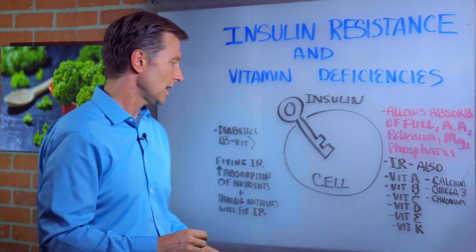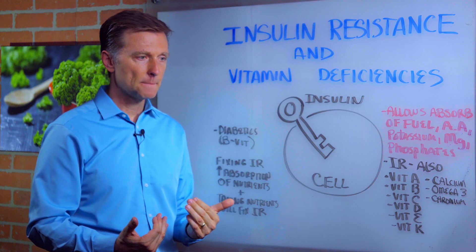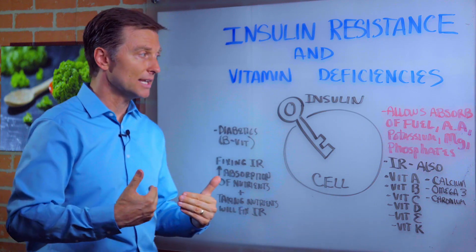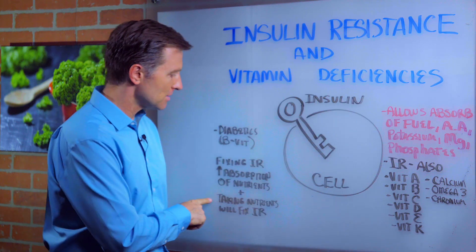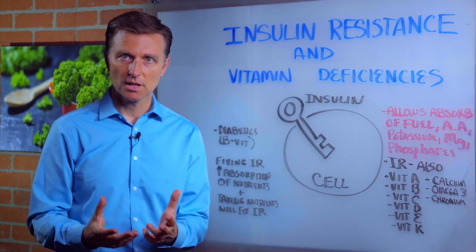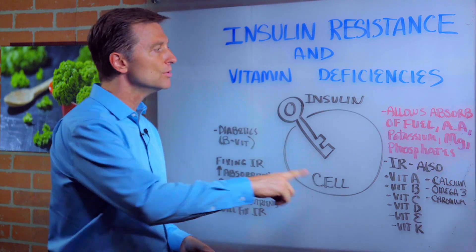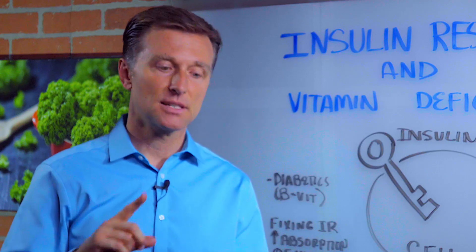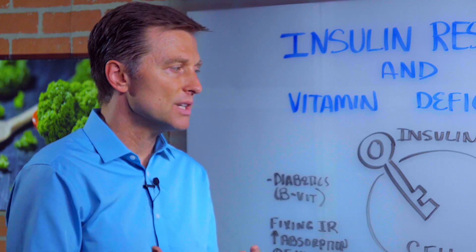We have two situations. You can fix insulin resistance by cutting out the sugar, doing intermittent fasting, doing a ketogenic diet — which will automatically improve the absorption of these nutrients. At the same time, you can take the nutrients from food, concentrates, or just actual food in the right amounts, and improve insulin resistance. They both work hand in hand. You cannot fix diabetes or prediabetes, which is insulin resistance, without consuming nutrient-dense foods.